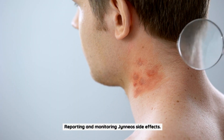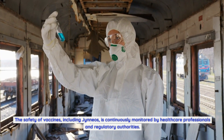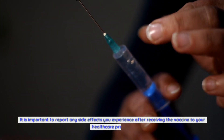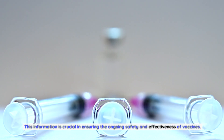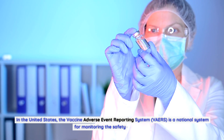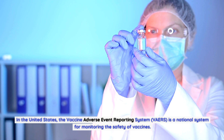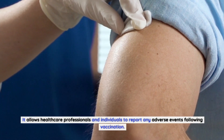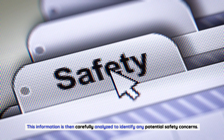Reporting and monitoring Gineos side effects: the safety of vaccines, including Gineos, is continuously monitored by healthcare professionals and regulatory authorities. It is important to report any side effects you experience after receiving the vaccine to your healthcare provider. In the United States, the Vaccine Adverse Event Reporting System, VAERS, is a national system for monitoring the safety of vaccines. It allows healthcare professionals and individuals to report any adverse events following vaccination, and this information is carefully analyzed to identify any potential safety concerns.